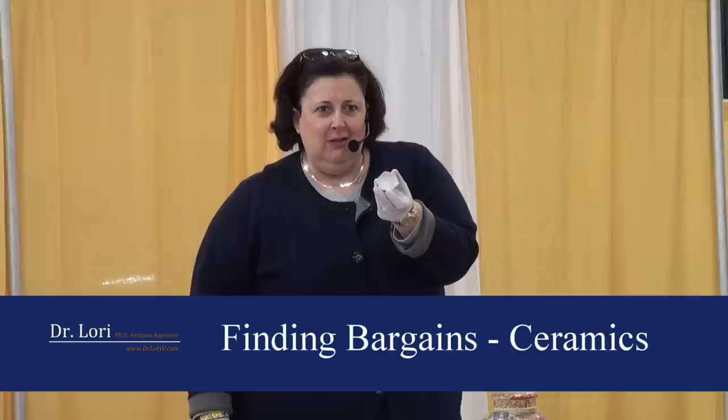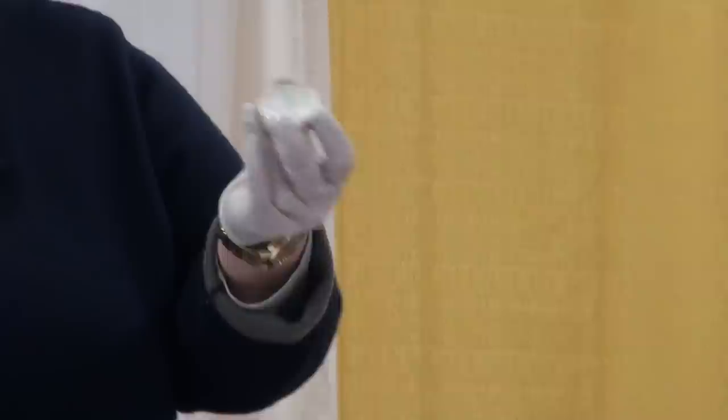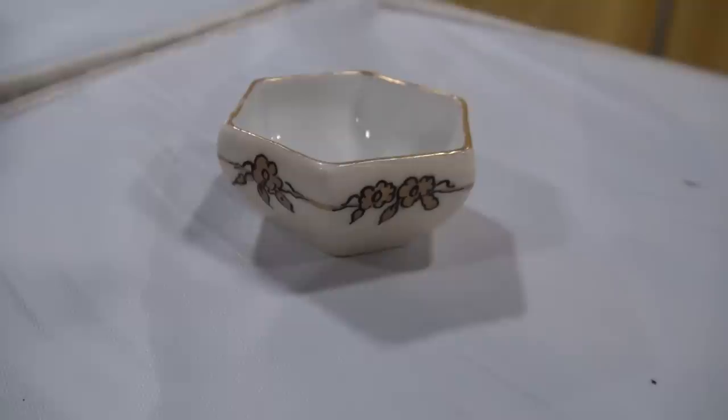This is a solver, or a salt dish. In the late 19th, early 20th century, you would have a big dish of salt and individual salts or solvers — this much salt to put on your food. But most cardiologists are telling us to stay away from salt, so solvers fell out of favor. This is one of a set of usually six or twelve. Do you have any others? Just this one. This one is made in Limoges, France, and is undecorated. Value on it, about $25.